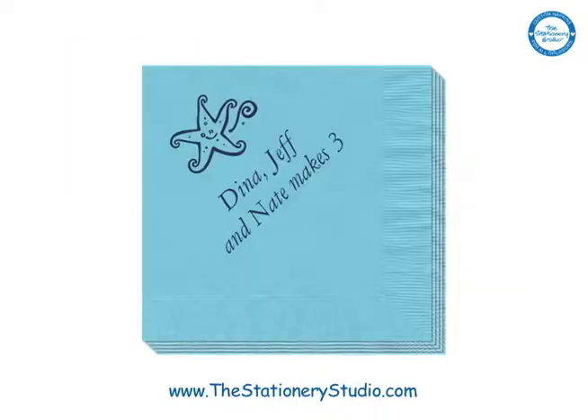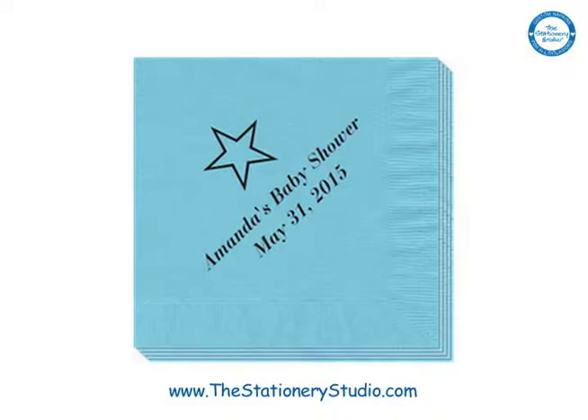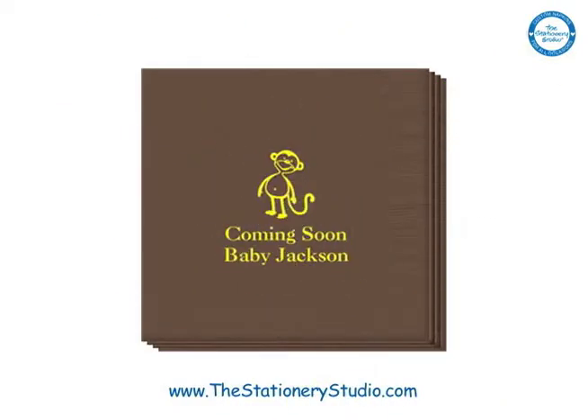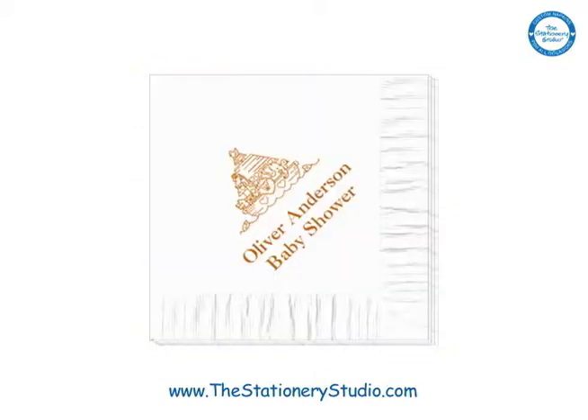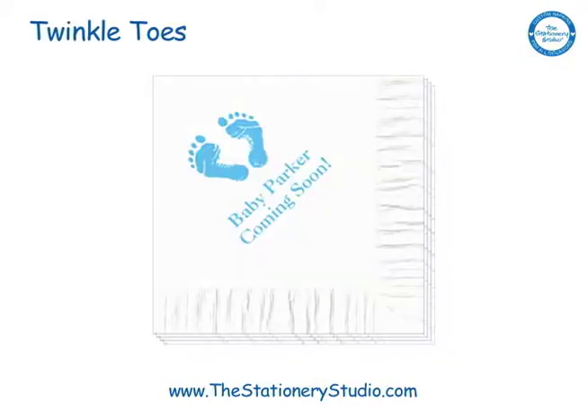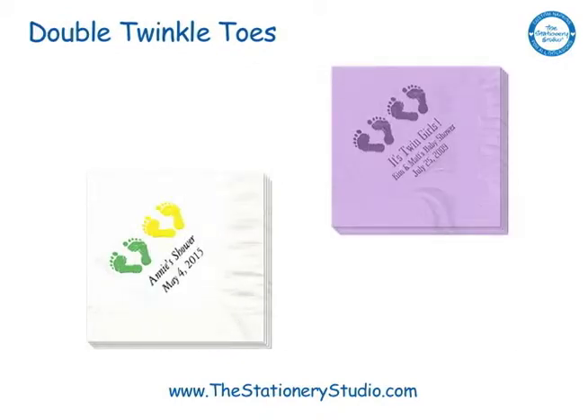We will print your special wording on your napkins in your choice of type style and imprint color. If the baby's sex is unknown, other napkin shades are primrose yellow, ivory, or white with a cute design, like our popular twinkle toes. We even have a double twinkle toes design if she is expecting twins.